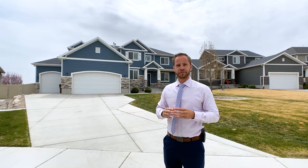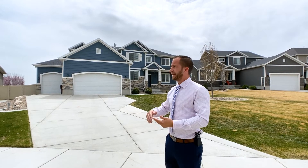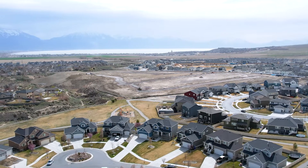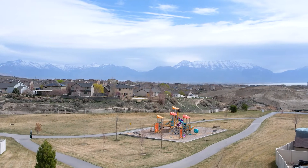Hi, this is Devin Hobb with RE/MAX and we are in Eagle Mountain today. We're in the closest part of Eagle Mountain. The Utah County Lake is visible from here. They have an incredible view out to the lake and then you see all the nice Mount Timpanogos mountain range as well.